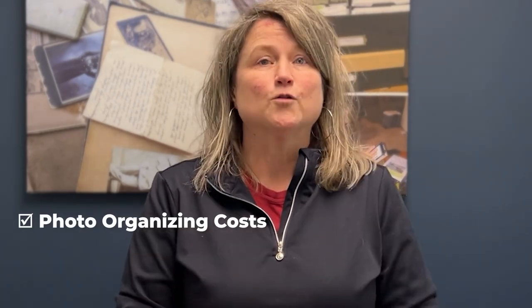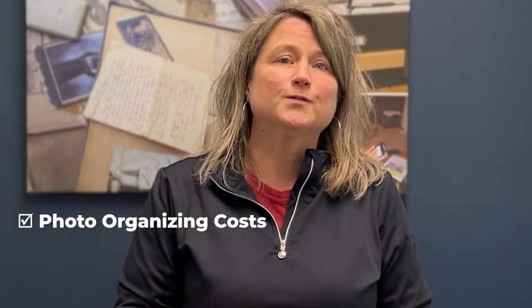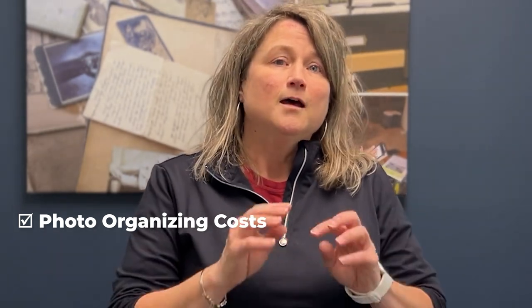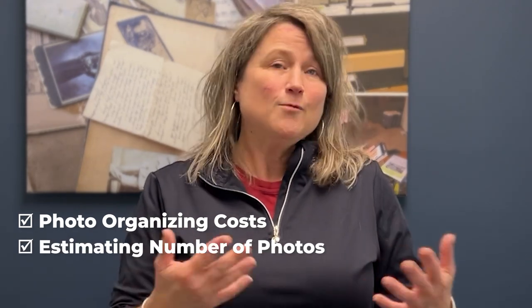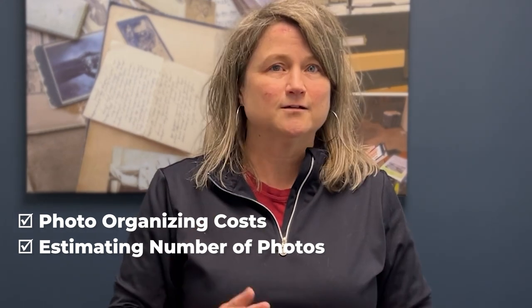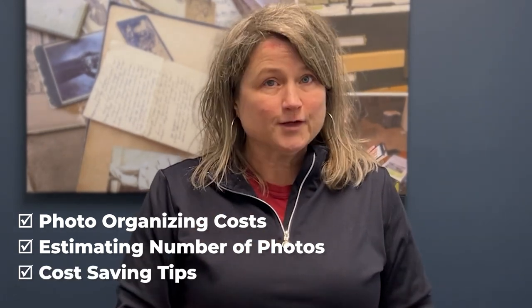In this video, I'm going to talk about the costs that are related to photo organizing. You're not just hiring a photo organizer — they do specific tasks and we're going to break that down. Then I'm going to tell you how to estimate how many pictures you have. Lastly, I'm going to share some cost-saving tips for you. Stay till the end because I have one tip that could potentially save you thousands and thousands of dollars.